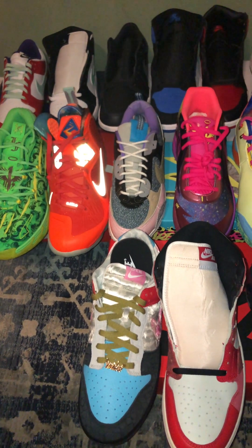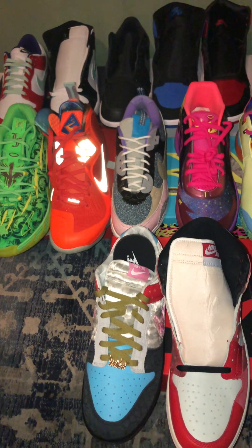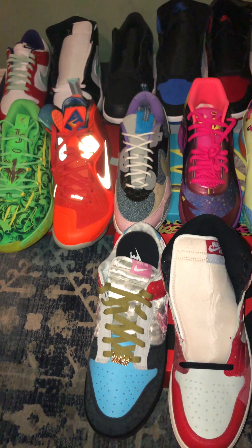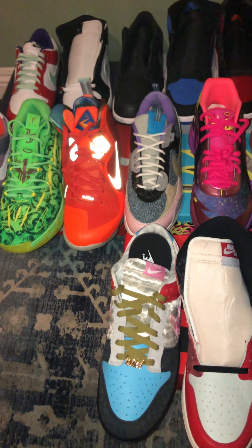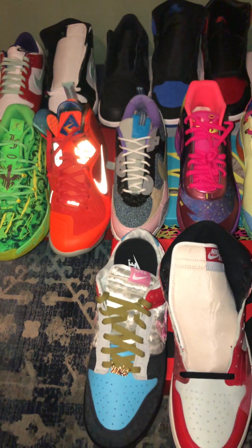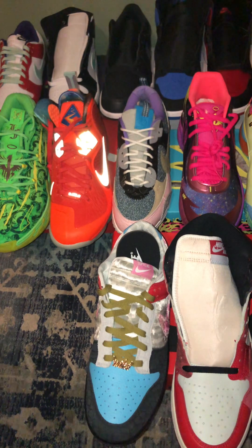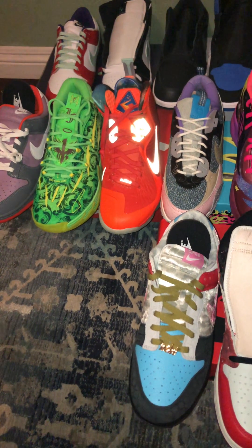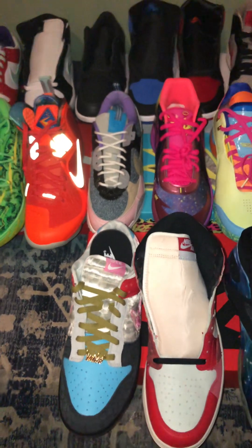I've kind of just been looking for some stuff that I need and trying to get a little bit ahead of the collection. I did come across a couple of pairs, and I have two pairs I'm trying to pick up this week — one is the Joker dunks, and the other is the Nike GT Zoom Wimbenyama basketball shoe.